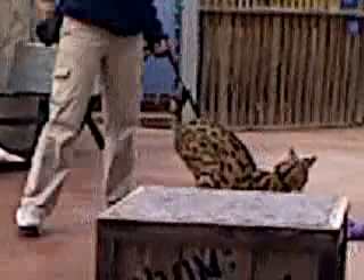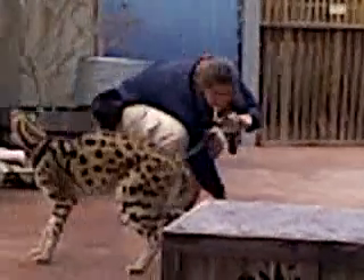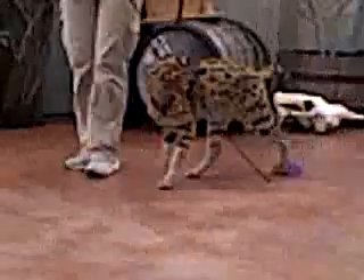They can use their long legs to reach into rivers and streams to catch fish. They can reach into burrows to snatch up their favorite prey. And they can even jump right up into the air to catch birds out of mid-flight.